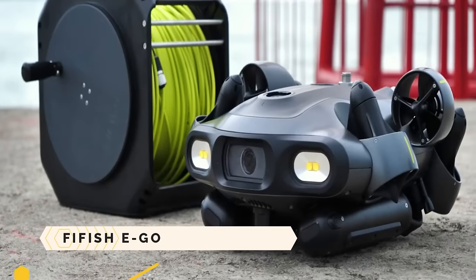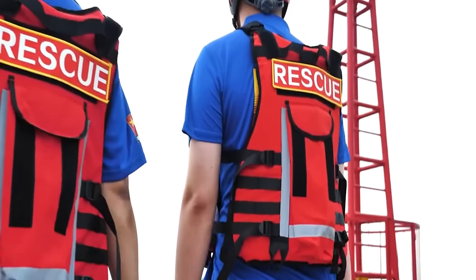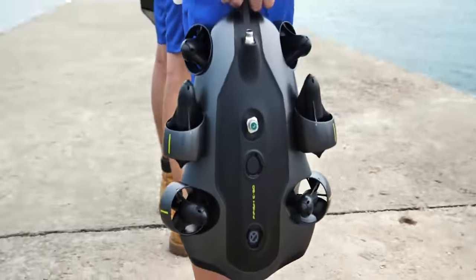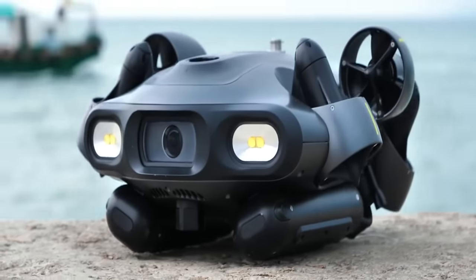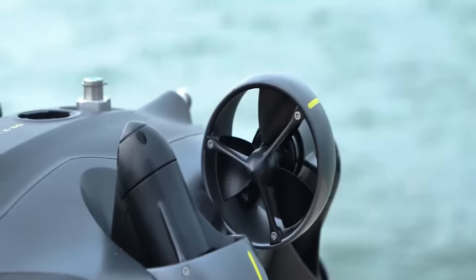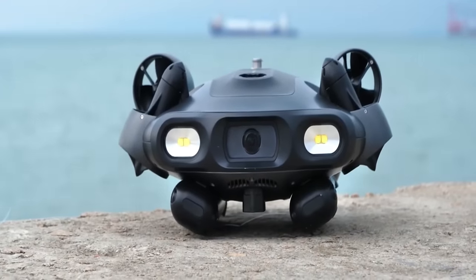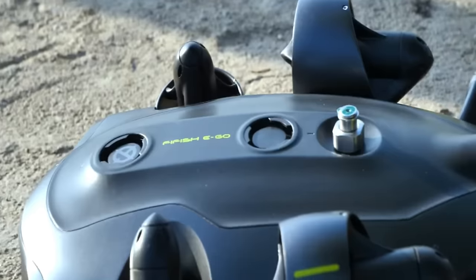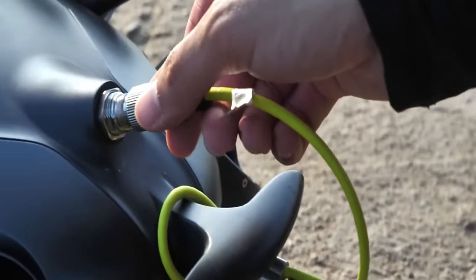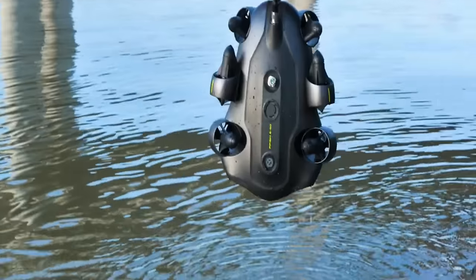FiFish Ego Underwater Robot. When it comes to exploring the ocean floor, the FiFish Ego is the way to go. Modular construction facilitates easy setup, takedown, and diagnosis of problems. Built with a ring-wing motor system and a six-axis vector layout, it can travel in any direction. It also has an AI vision lock and an AI-based QSteady 3.0 system that it can use to stabilize itself and lock onto targets.